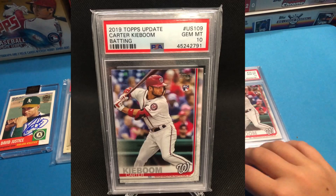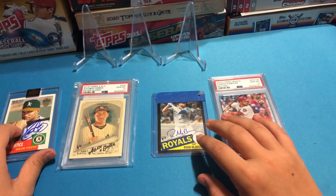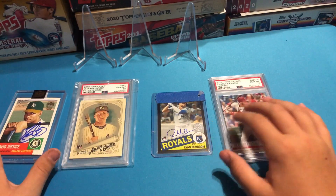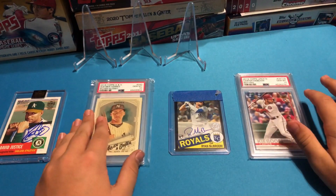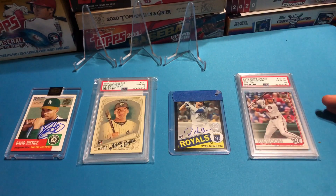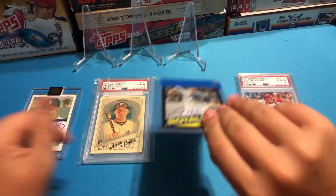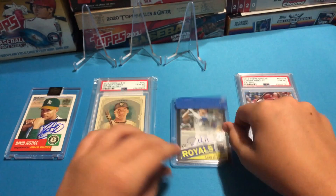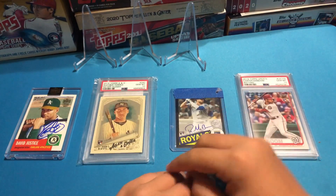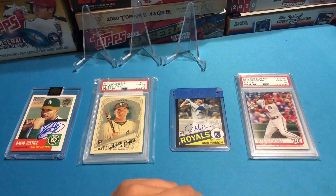So in today's video we got a Carter Kieboom, Ryan McBroom, Gleyber Torres, and a David Justice. Which one was your favorite, Dad? Probably the David Justice. Mine is definitely the Kieboom — I mean, that is a cool card. Let us know which card is your favorite and let us know if you've got any of these cards. We'll see you next time on the TRN Card Break channel.